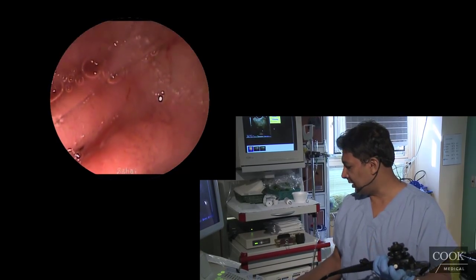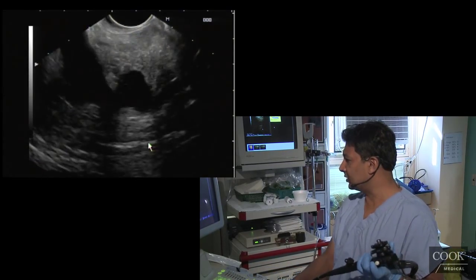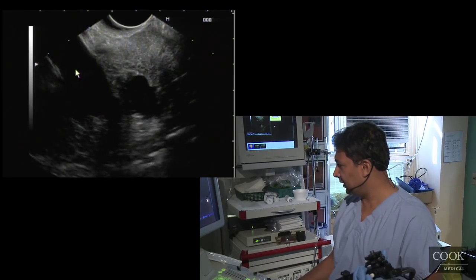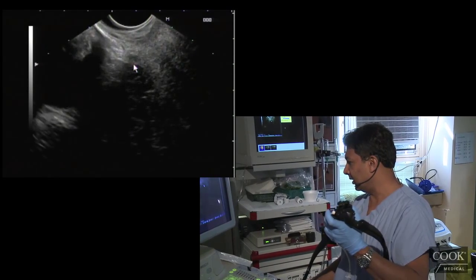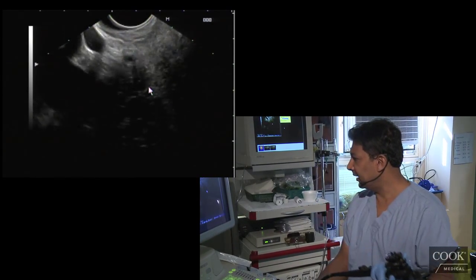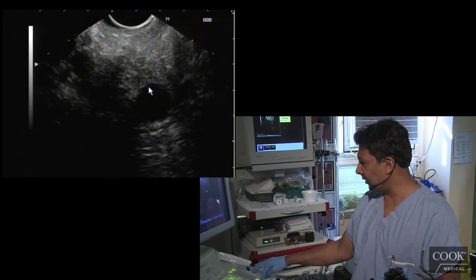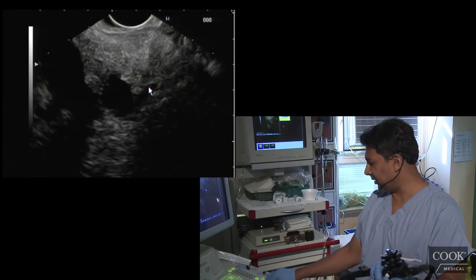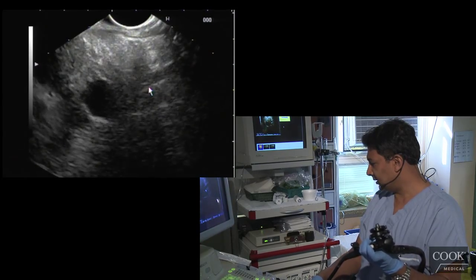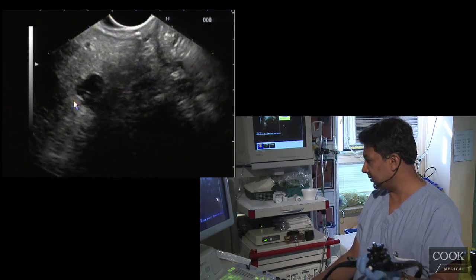We're going to the bulb. There's the portal vein right here. And then once you're deep in the hilum, torque right — you'll see the duct coming down there, going down through the papilla. He also has some signs of chronic pancreatitis. And there's the cystic lesion here — we can see it again from here. It's got a little bit of septation in it as well.